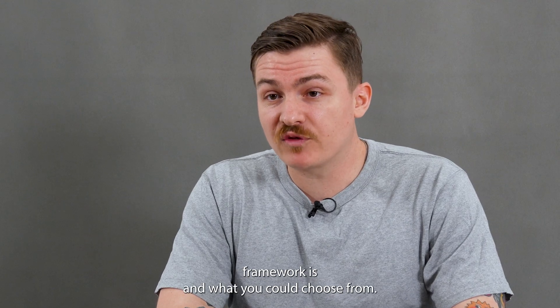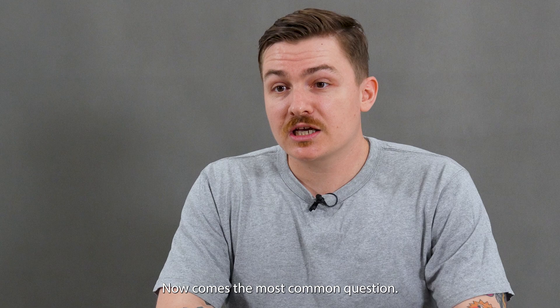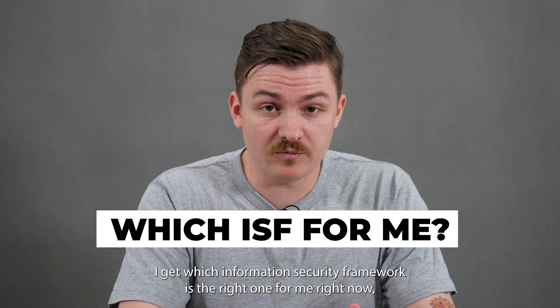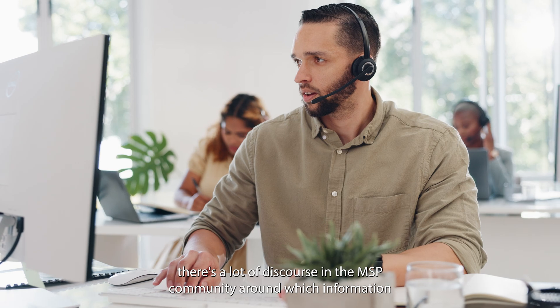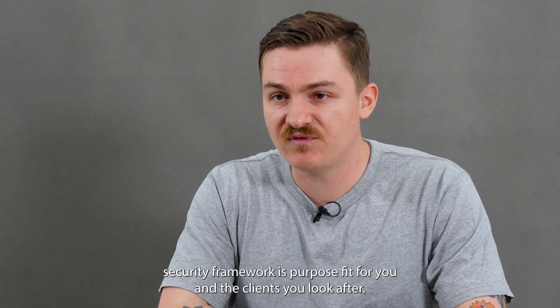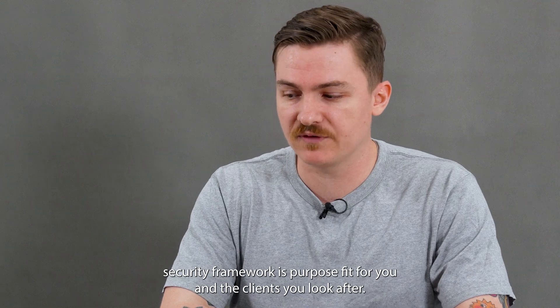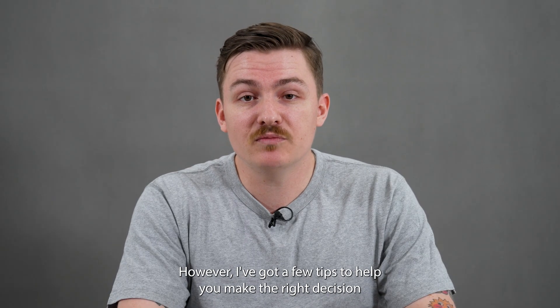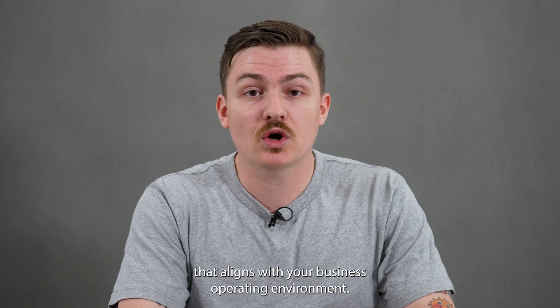So we've covered what an information security framework is and what you could choose from. Now comes the most common question I get: which information security framework is the right one for me? There is a lot of discourse in the MSP community around this. There is no right or wrong answer; however, I've got a few tips to help you make the right decision that aligns with your business operating environment.